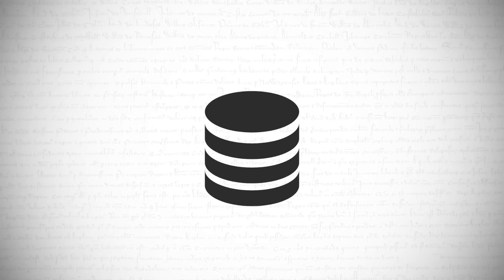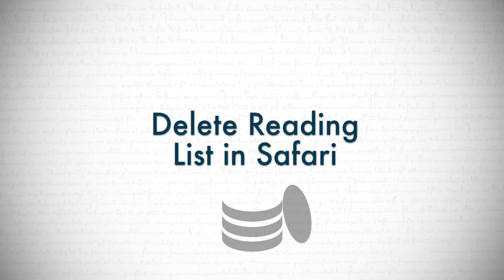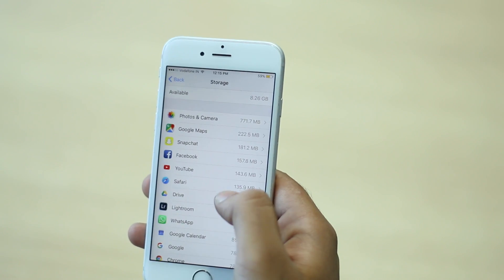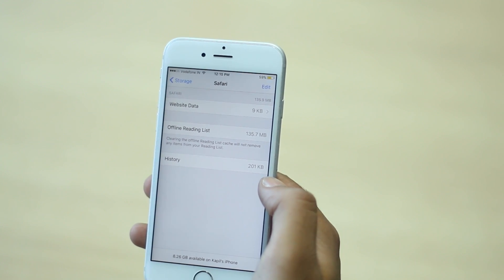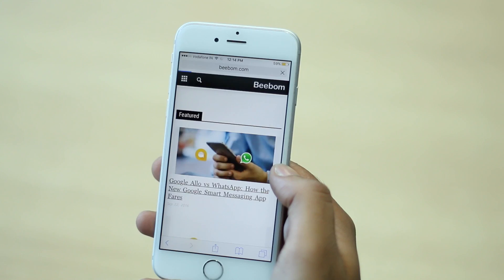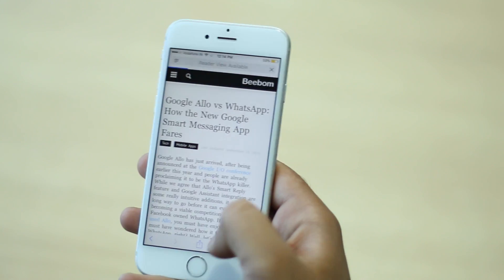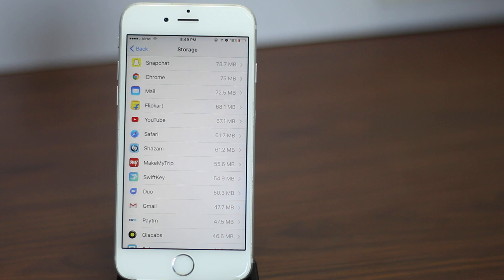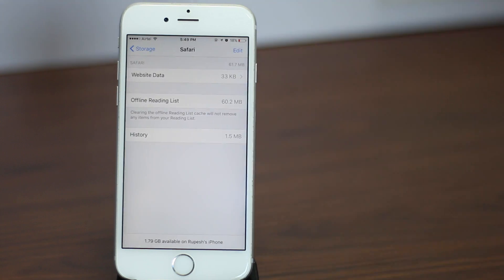Next up is a Safari-related tip. If you add a lot of links to your reading list on a daily basis, chances are the size of your offline reading list is more than 100MB easily. Clearing the offline reading list doesn't remove the links from your phone — it just deletes the downloaded content so you won't be able to read them offline. Inside the Storage & iCloud Usage menu, tap on Safari, tap on Edit, and tap the minus icon next to Offline Reading List to clear it off.